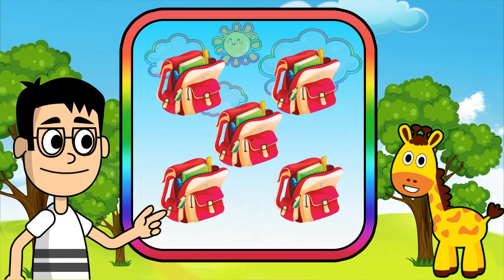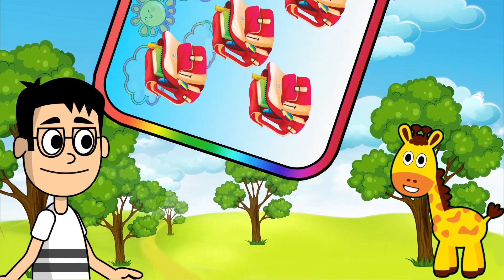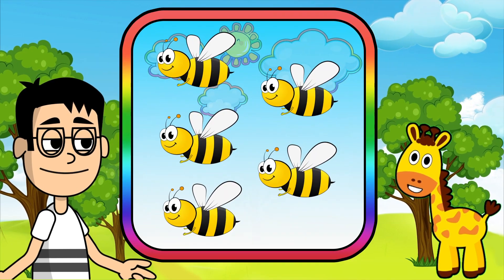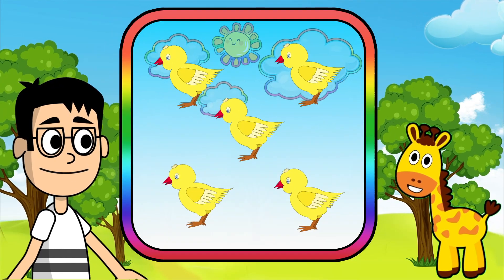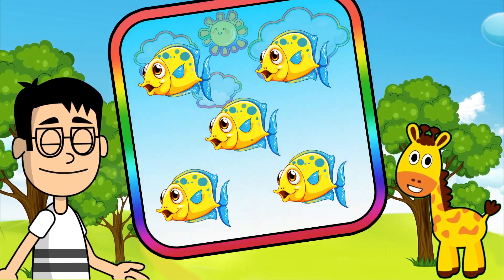Five bags. Five bees. Five chicks. Five fish.